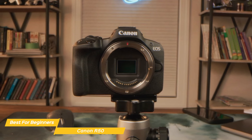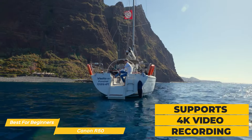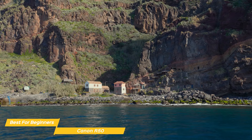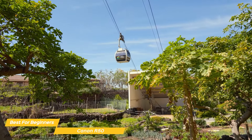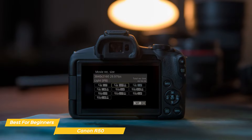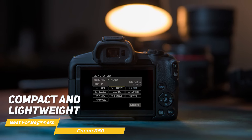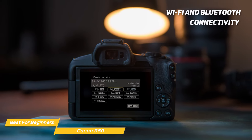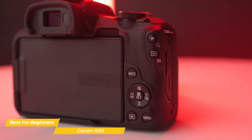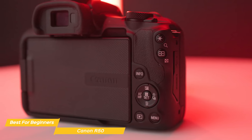For those interested in video, the R50 delivers robust capabilities. It supports 4K video recording, allowing new photographers to experiment with high-quality video content. The combination of 4K and vari-angle touchscreen make the R50 an excellent choice for vloggers and content creators, offering flexibility and creative control. Connectivity features including Wi-Fi and Bluetooth add to the R50's appeal, enabling easy sharing of images and videos to smartphones for social media or friends and family.